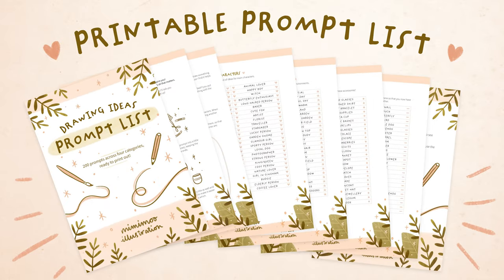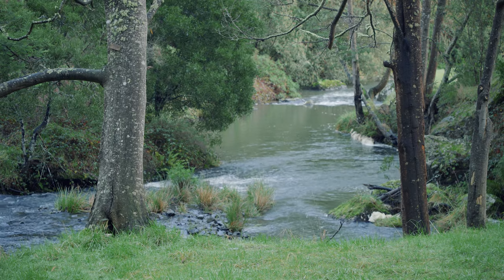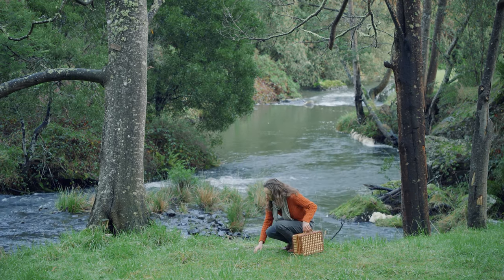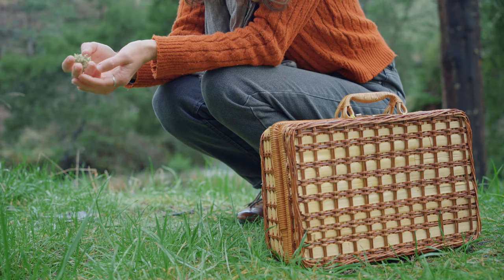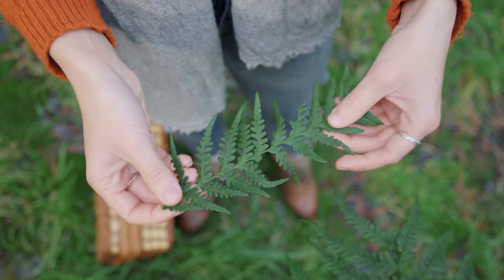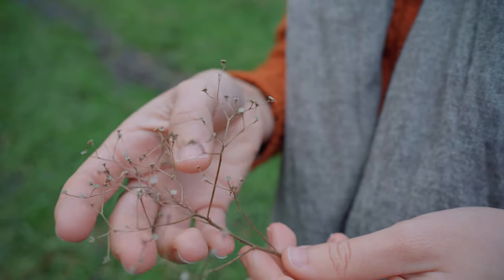Source of creative inspiration number 1 is look at the world around you. I'm a nature lover, so going for walks outside is my number 1 source of creative inspiration because there is always something to see. I enjoy finding interesting shapes and textures and am always surprised by the variety of plants there are when I look closely and pay attention. I try to introduce some of these shapes in my own illustrations.